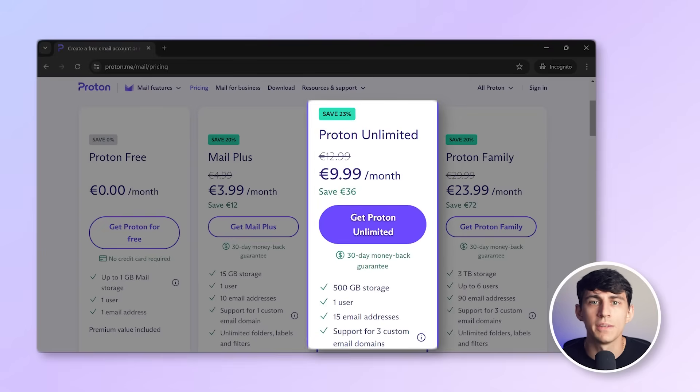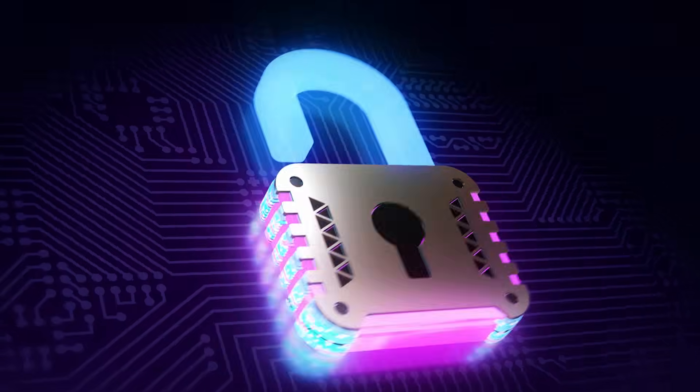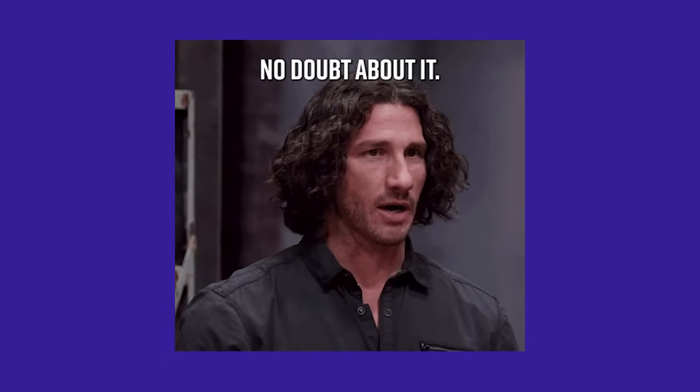For professional users, there's an upgrade available for about 10 euros per month. This upgrade increases storage to 500 gigabytes and lets you create up to 15 email addresses using your own custom domain. ProtonMail claims to be the most secure email provider, and we absolutely don't doubt it.